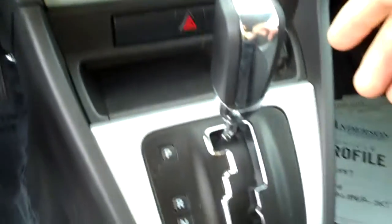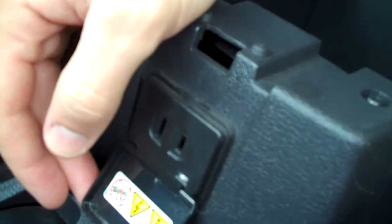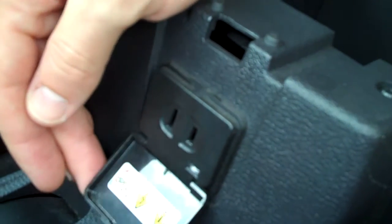It has AM/FM radio with an auxiliary input so if you have an iPod you could plug that in. Air conditioning of course, and a neat sort of sideways shifter. Up in here it has space for a cell phone and plenty of space down here as well. They give you an outlet here so if you need to charge your cell phone, plug in a laptop, anything like that, you have an outlet right there. Then you also have of course a 12-volt outlet right here. Also in the interior they give you a little space up there for something.